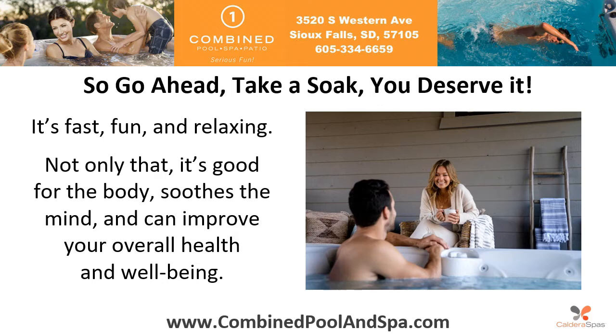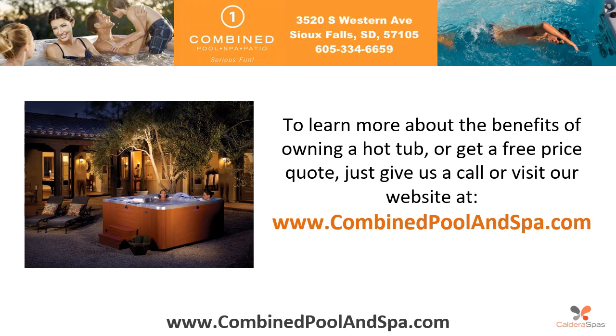So go ahead, take a soak — you deserve it. It's fast, fun, and relaxing. Not only that, it's good for the body, soothes the mind, and can improve your overall health and well-being.